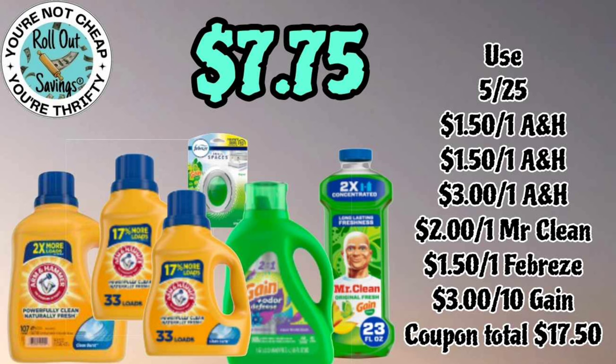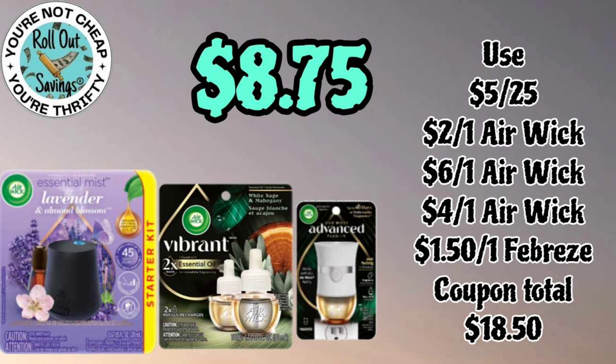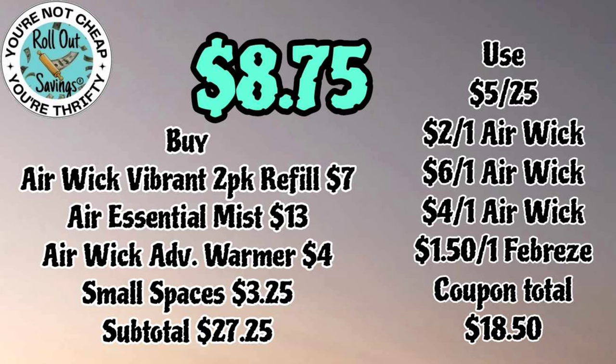For seven seventy-five you're gonna get three Arm & Hammer, a Small Spaces, a Gain liquid, and a Mr. Clean. Make sure these are gain-scented items because you're going to use a three off ten on this. For eight seventy-five we have an air care deal: your Airwick mist, your Airwick vibrant refills, and an Advanced Warmer — again eight dollars and seventy-five cents.